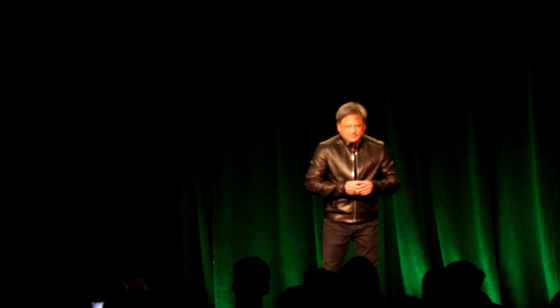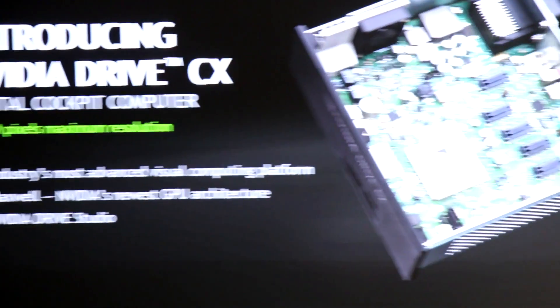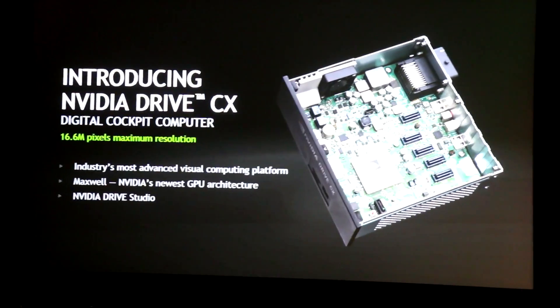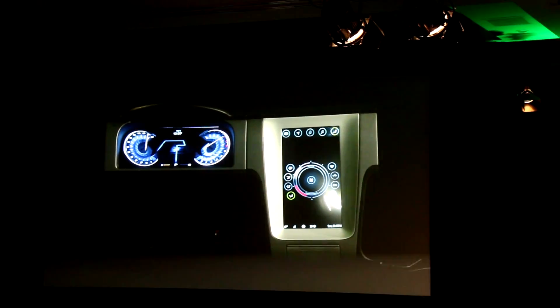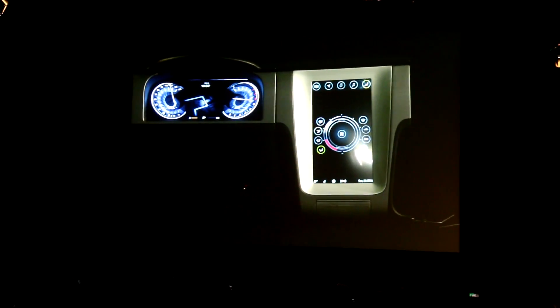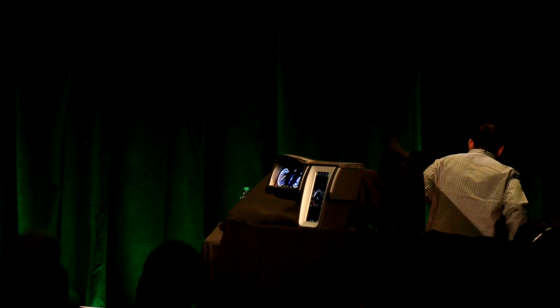The second announcement that we're making today is a brand-new computing platform called the Drive CX. This is the most advanced digital cockpit computer in the world. The infotainment system and the digital virtual cockpit are completely unified into one computer.